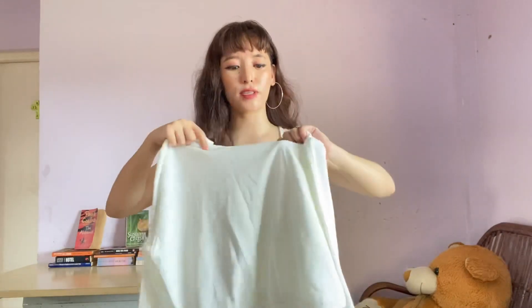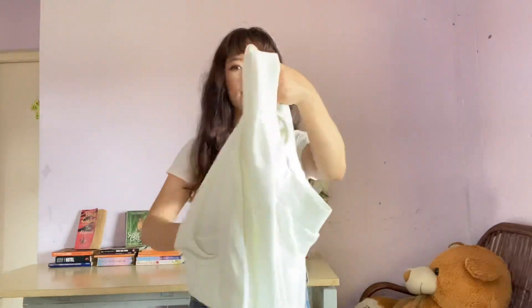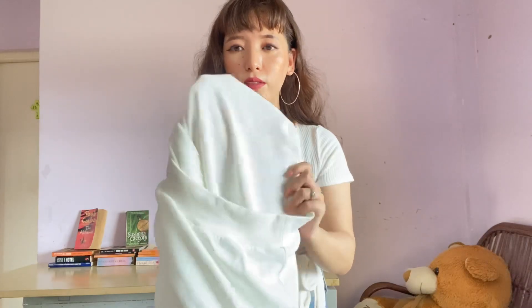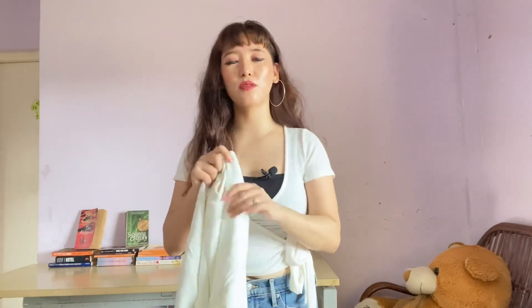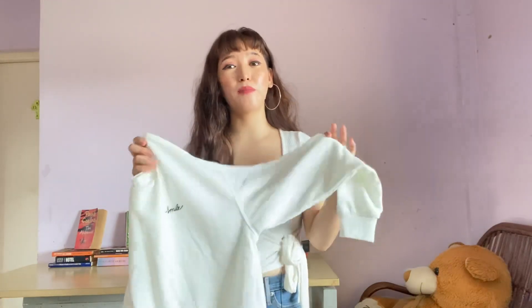The next H&M item is this white color sweatshirt. The material is very good quality — not too warm and not too thin — so you can wear it in mid-season. It has a 'smile' print in black thread. The inside material is also nice and warm. This is the cheapest sweatshirt in H&M at 7.99 rupees; most H&M sweatshirts are 1400 to 2000 rupees. You can wear it in summer as well as mild cold.